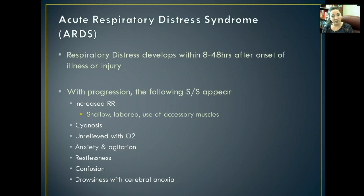As it progresses, you're going to start seeing an increased respiratory rate that's really shallow and labored, with accessory muscles being used. You'll also notice cyanosis, typically under the nail beds and on the lips. A lot of times that cyanosis, restlessness, and increased respiratory rate are not relieved by supplemental oxygen — which is very worrying. You're going to see increased agitation and anxiety, and the patient will start becoming confused and drowsy because of decreased oxygen getting to their brain.